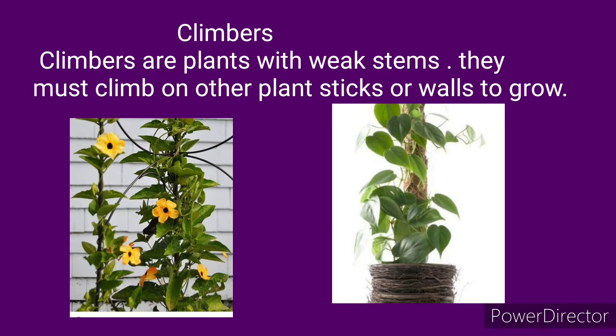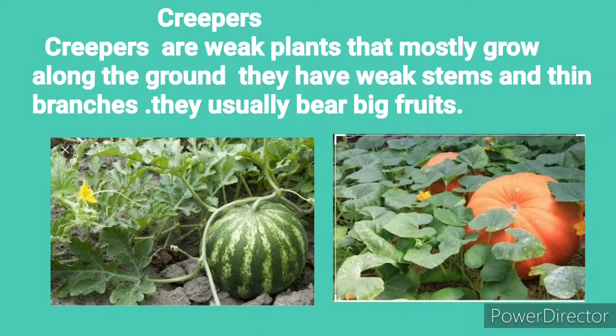Climbers are plants with weak stems. They must climb on other plants, sticks, or walls to grow. Creepers are weak plants that mostly grow along the ground. They have weak stems and thin branches. They usually bear big fruits. Both climbers and creepers have weak stems and need support, but the difference is that creepers usually have big fruits.